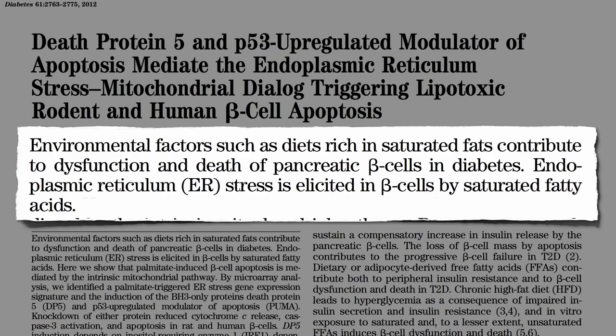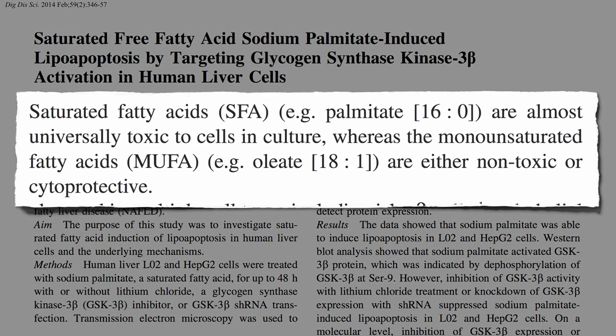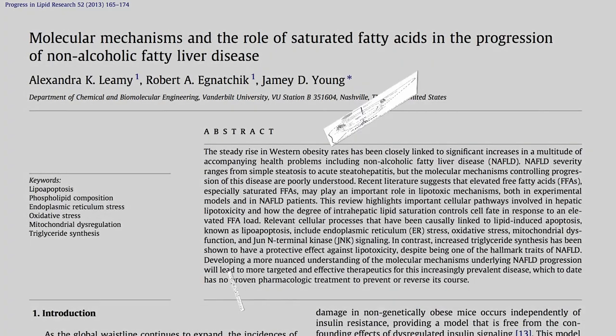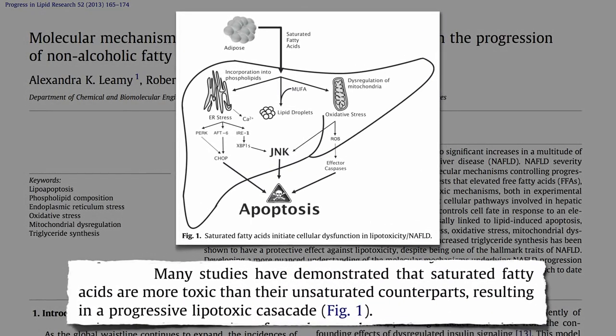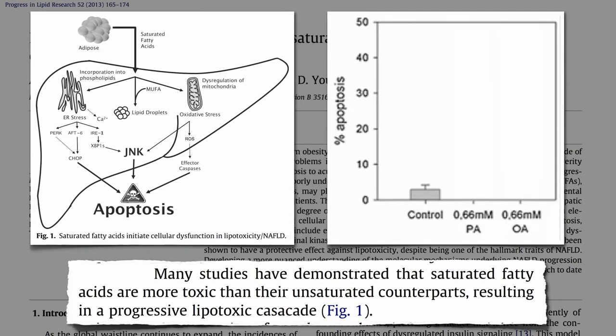And saturated fat isn't just toxic to the pancreas. The fats found predominantly in meat and dairy — chicken and cheese are the two main sources in the American diet — are almost universally toxic, whereas the fats found in olives, nuts, and avocados are not. Saturated fat has been found to be particularly toxic to liver cells in the formation of fatty liver disease. You expose human liver cells to plant fat, and nothing happens; expose liver cells to animal fat, and a third of them die.